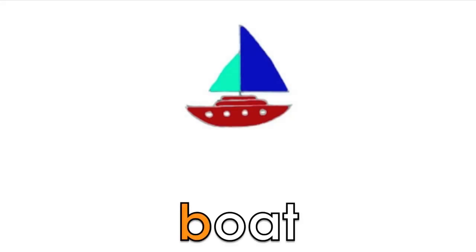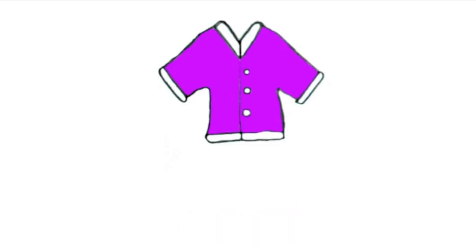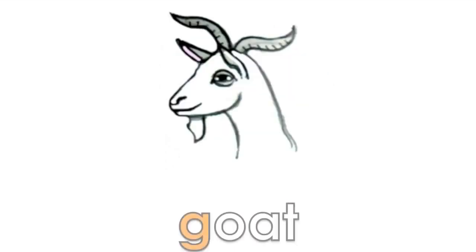B, O, T — boat. K, O, T — coat. G, O, T — goat. S, O, P — soap.